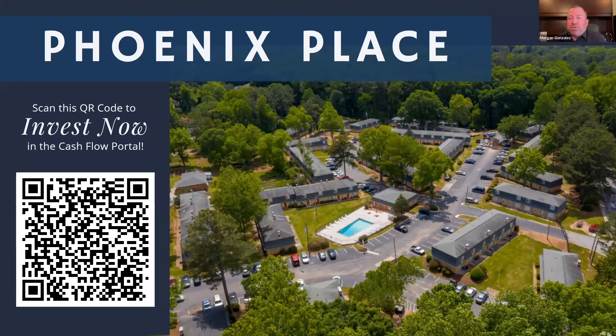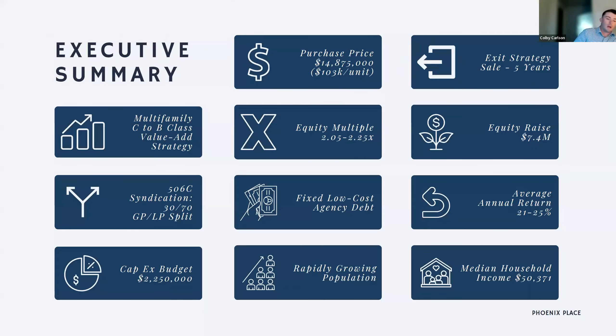On the left of the screen you'll see a QR code. If you're already ready to commit and invest, go ahead and scan that — it'll take you directly into the cash flow portal, which is our investor portal, and walk you through the steps. If you're not quite ready, no problem. The QR code will be up a couple more times throughout and at the end. If you have trouble with the QR code, I'll be dropping the link directly to the cash flow portal in the chat shortly.